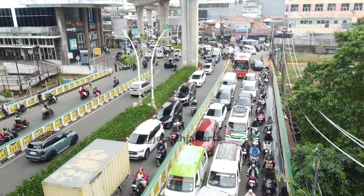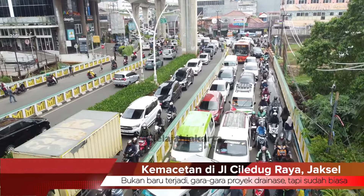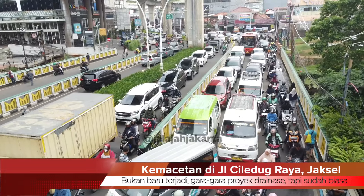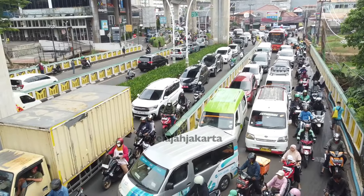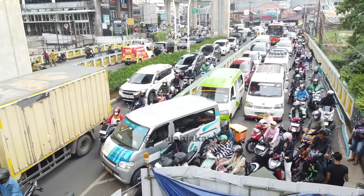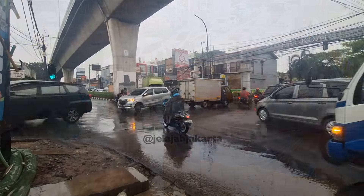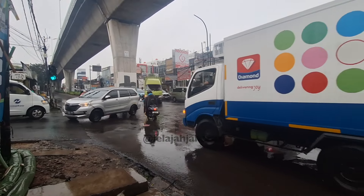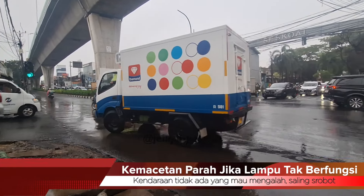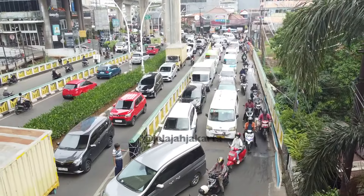Sebenarnya kemacetan di Jalan Ciledug Raya ini bukan cerita baru, bukan karena adanya proyek saluran drainase dengan sistem jacking. Setiap pagi kendaraan dari arah Puri Beta menuju Kebayoran Baru selalu menghadapi kemacetan, apalagi jika lampu merah Seskoal tidak berfungsi dengan baik. Pasti kemacetan mengular sampai pintu tol Pertukangan.